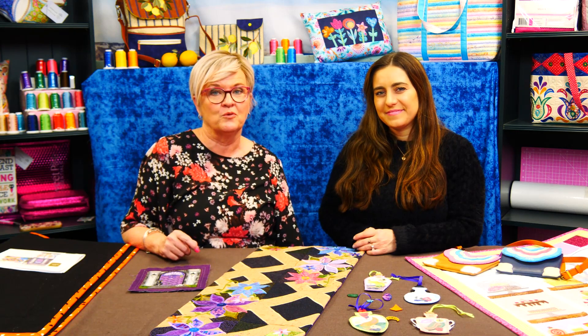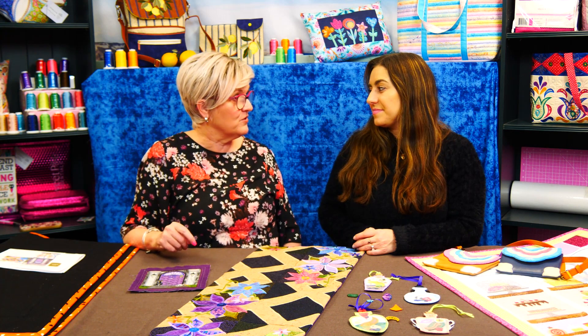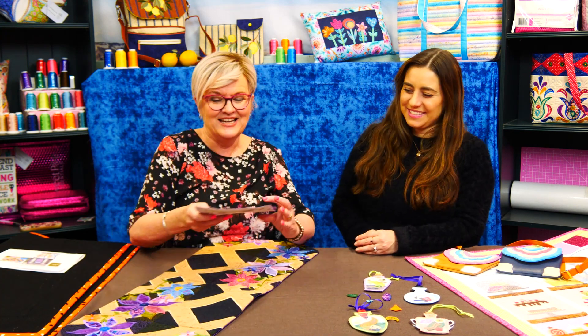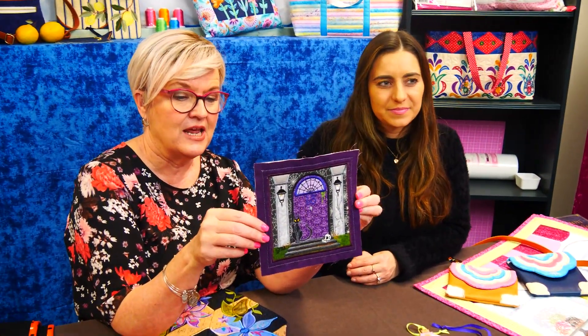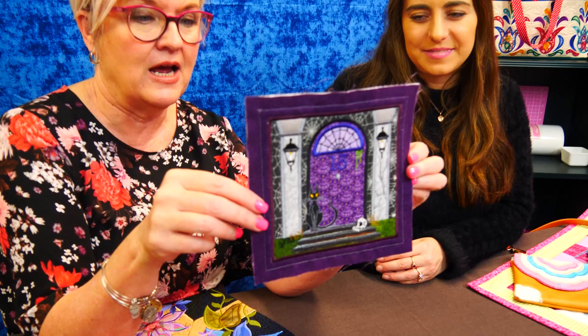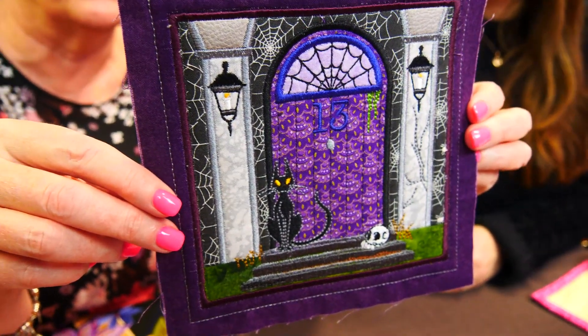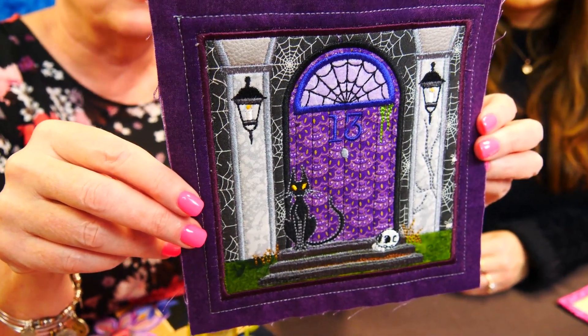We've got a new mystery block of the week for Halloween that's just started. You like this design don't you? It's going to be a haunted house — every week a new block will be released and there'll be different rooms of the haunted house. This is the front door of the Sweet Pea haunted house, and it has just been released.